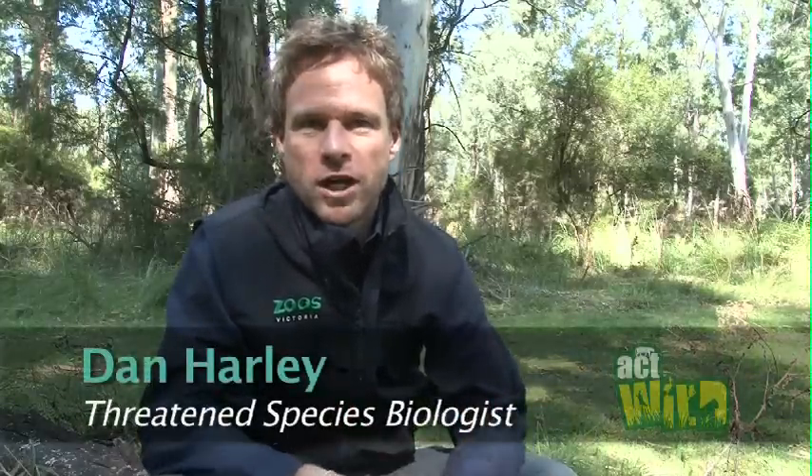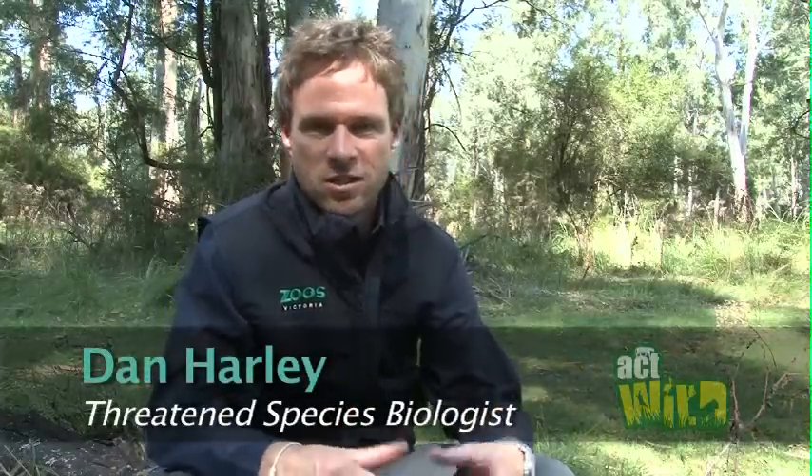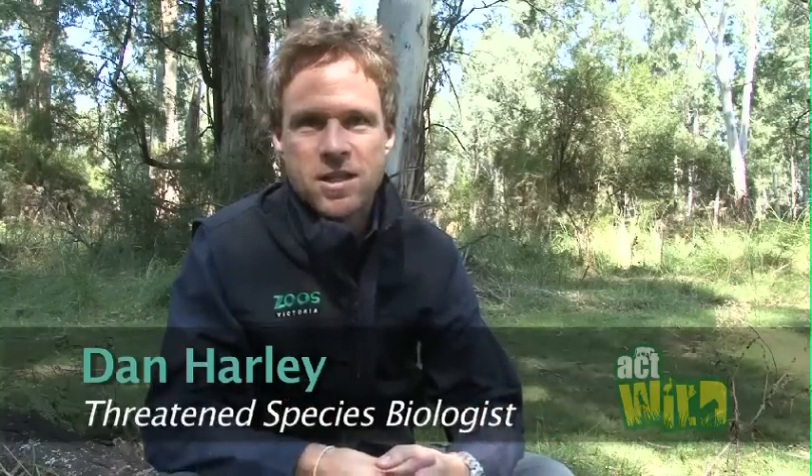Have you ever seen a forest fairy? Leadbeater's possums are entirely different to a garden variety of possum. They're tiny animals that live in these ancient lush green forests. There was a time when they were actually referred to as fairy possums. In many respects they're a little bit like Victoria's forest fairies because they're typically just glimpsed as these tiny fast-moving shadows that flip from tree to tree in the twilight.